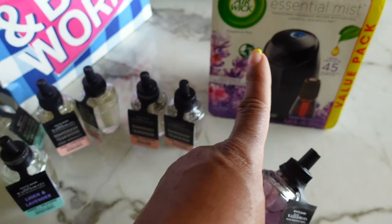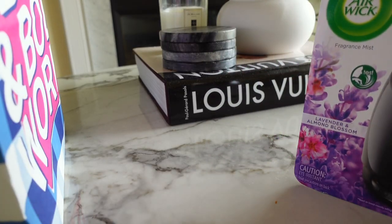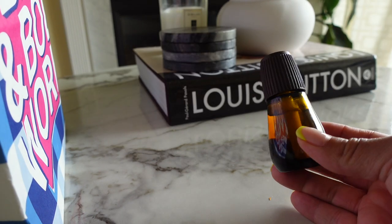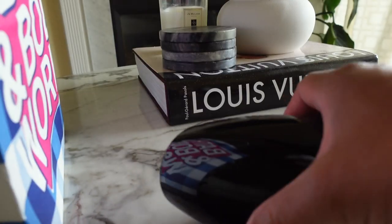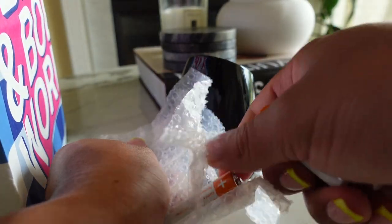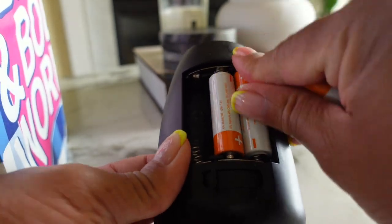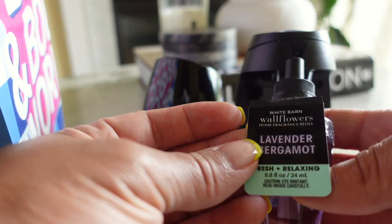If it works, I'll link the diffuser below for you guys. Let's go ahead and get this open. Here's the little oil that comes with it, but we're not going to use this. She said it comes with batteries — let's see. It comes with three batteries. Let's put those in, and then we're going to take our Lavender Bergamot.